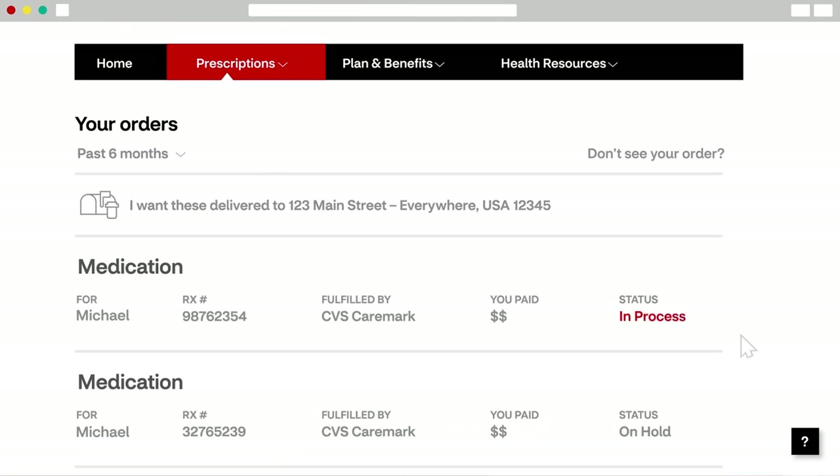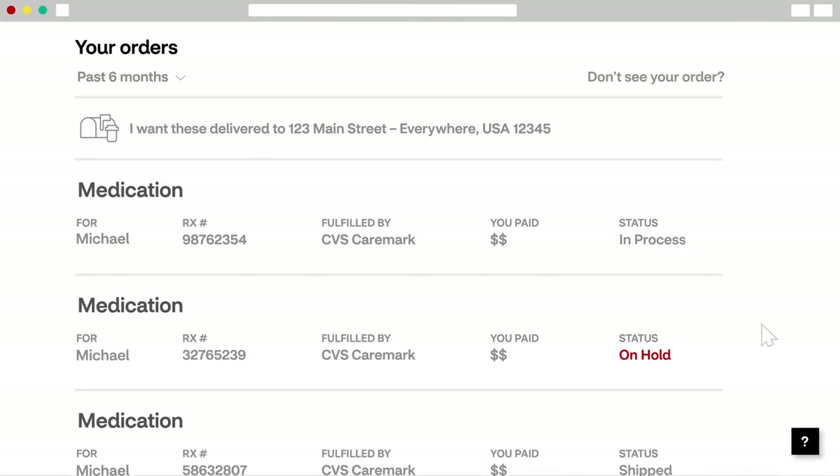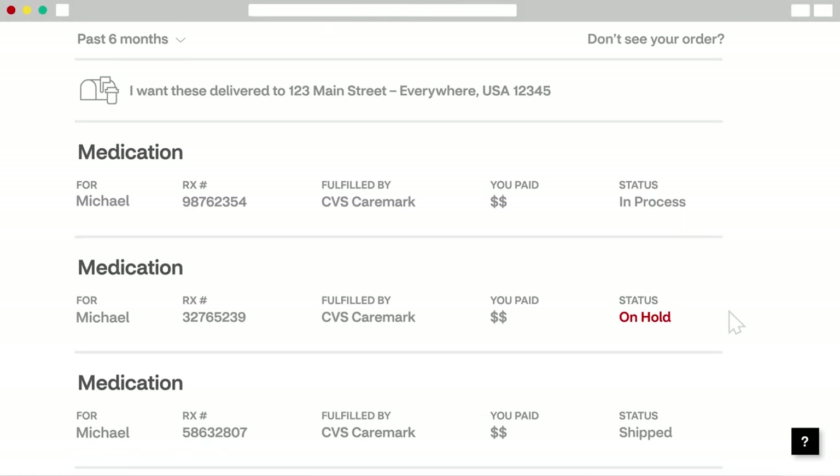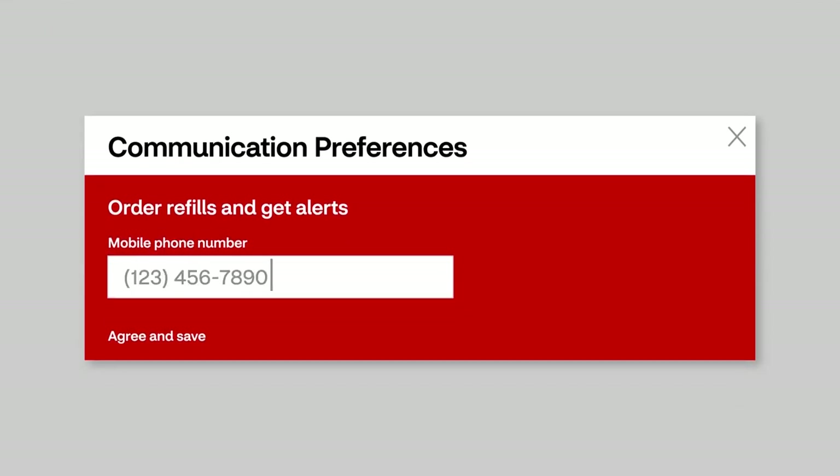If you'd like to learn what each status means, check out the questions pop-up. We know it's important for you to know if your order is delayed, so we'll keep you informed every step of the way when you sign up for text or email alerts.